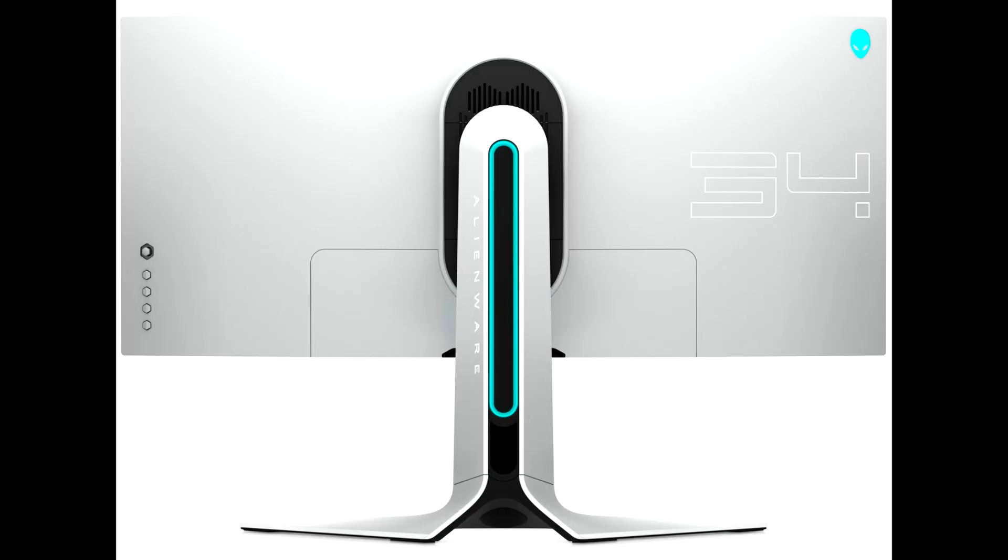Alienware announces the AW3420DW Monitor: 34-inch, 4K, Nanocolor IPS, 120Hz, G-Sync.